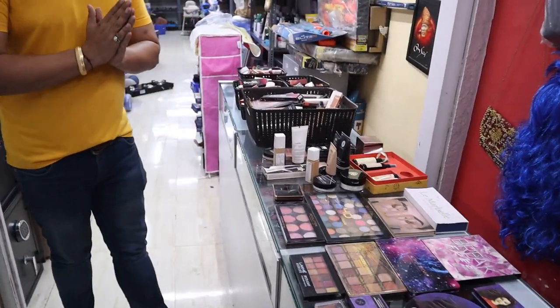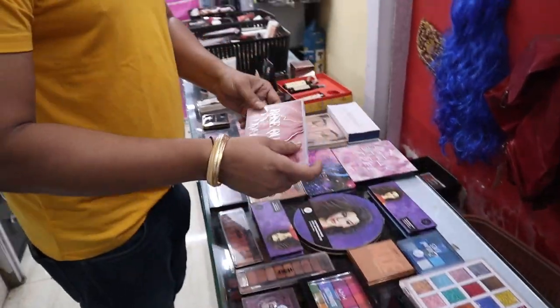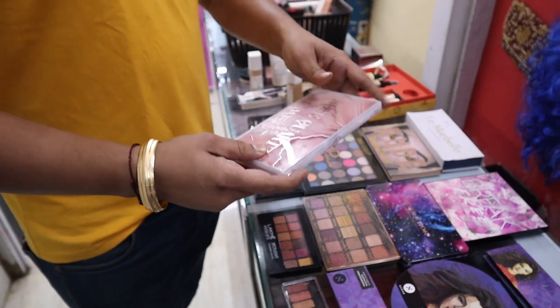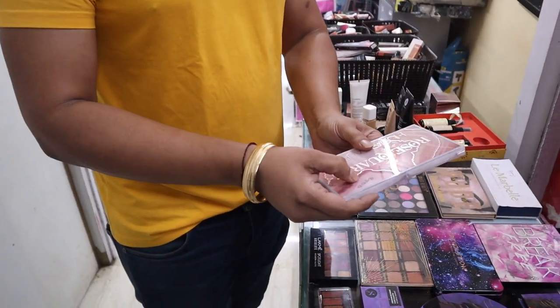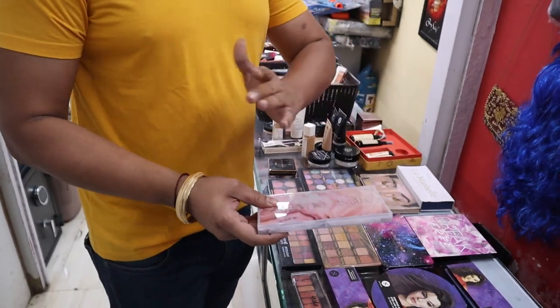Let us see some examples. For example, an item with MRP ₹5,000 — our price is ₹2,000. If someone takes one pallet, which is a ₹2,000 purchase, they will get a flat 30% off. If they take two pallets, it will be a flat 40% off.